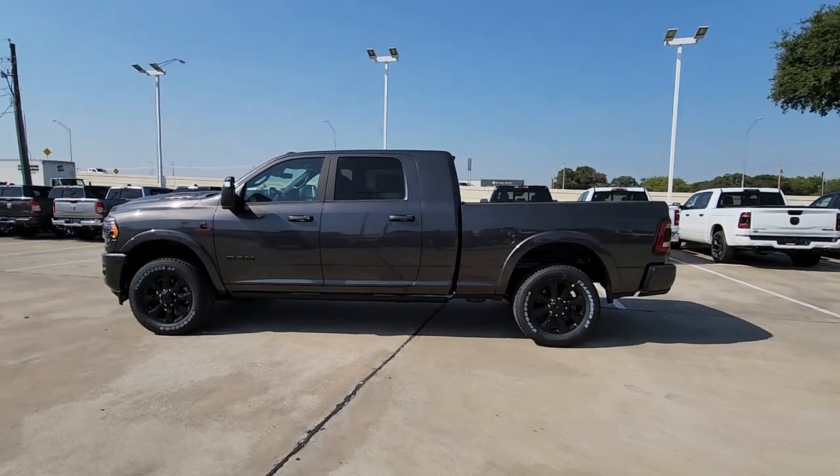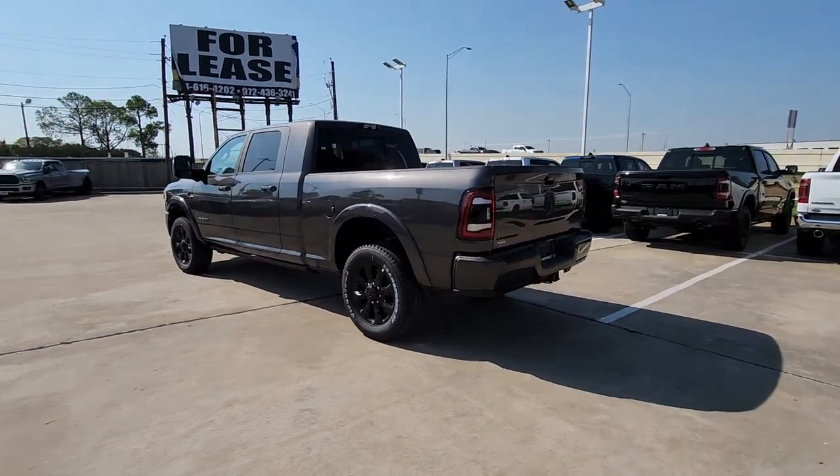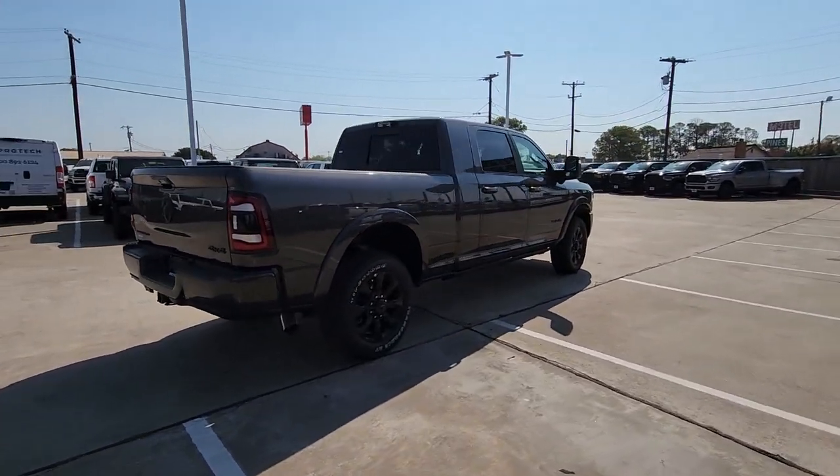You just found the 2024 Ram 2500. Take the big jobs in stride in the Ram 2500. Its blend of heavy-duty capability, passenger comfort, and connected technology will see you through.